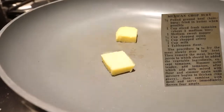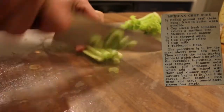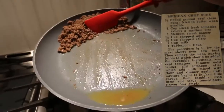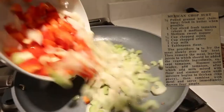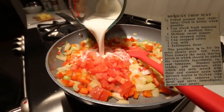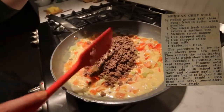One half pound ground beef fried in butter when possible. One cup sliced fresh tomatoes, one medium sweet pepper, one half cup chopped onion, one half cup chopped celery, one cup milk, one tablespoon flour. Fry the meat slowly over low heat, then remove the meat, leaving the juices to which should be added the vegetable ingredients. Simmer until tender, add tomatoes, after which add milk mixed with flour, and simmer again until mixture begins to thicken like gravy, then combine with meat and serve immediately. You seem really unexcited about this one. Said serve immediately so it can't dilly-dally. This is probably the best it's ever going to be.